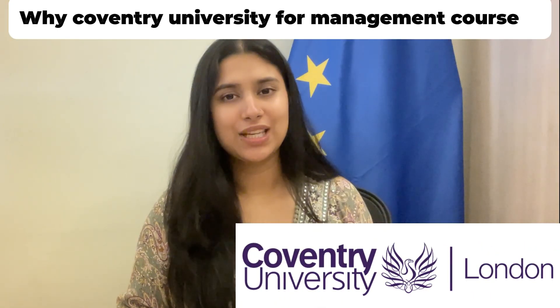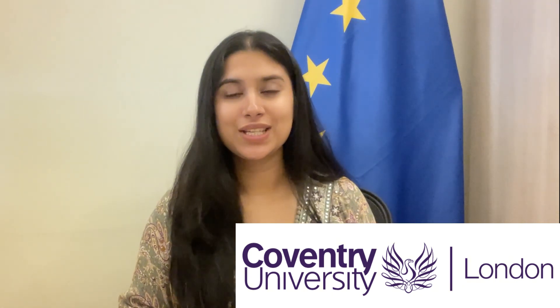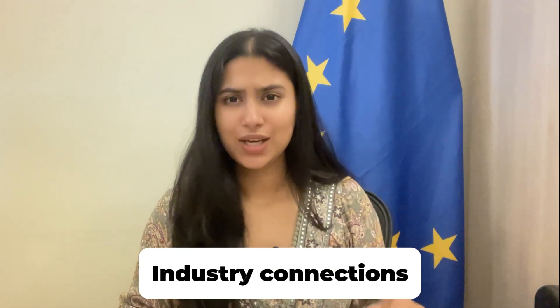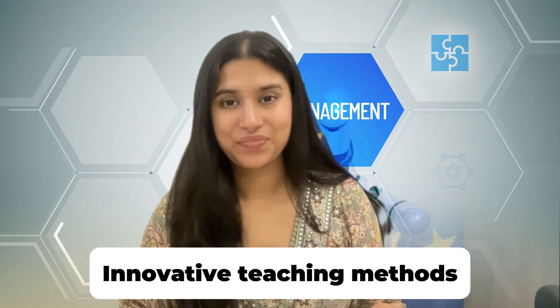So why choose Coventry University for your management courses? Coventry University is not just about academic excellence — it is about preparing you for the real world. Coventry has strong industry connections with global businesses, offering unparalleled opportunities for internships, placements, and networking. The university also emphasizes innovative teaching methods with activity-led learning, where you will work on real-world business problems, gaining practical skills that employers value.